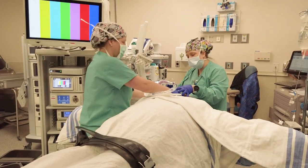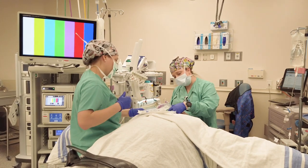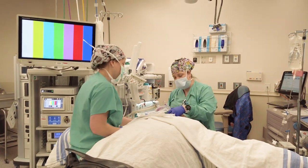Once you're in the operating room, the anesthesiologist is going to guide you through the steps of going to sleep. They're going to put a mask on your face — the mask will contain oxygen — and then they're going to push medications to put you to sleep.